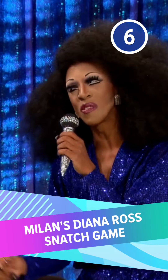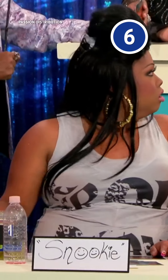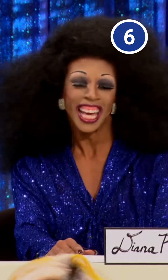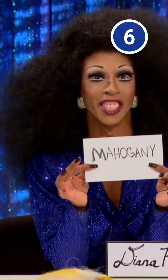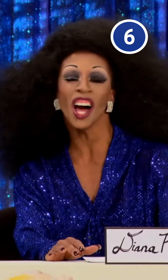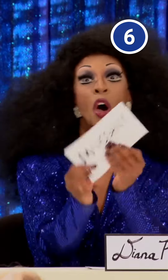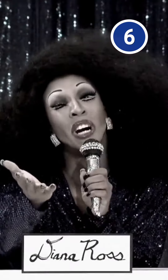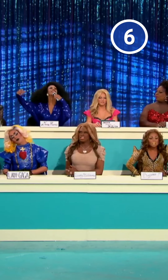Number 6: Milan's Diana Ross Snatch Game. The Snatch Game challenge requires the queens to embody a celebrity figure, and that means harnessing the transformative powers of cosmetics. Sadly, Milan's attempt to pay homage to Diana Ross fizzled in more ways than one. Her makeup was extremely messy, with distractingly thin eyebrows and tragically wonky false eyelashes. Guest judge Loretta Devine took notice and later commented that Milan sometimes looked cross-eyed.